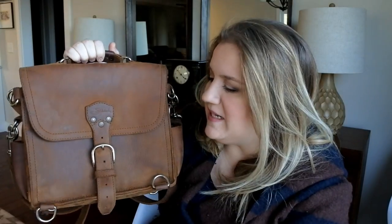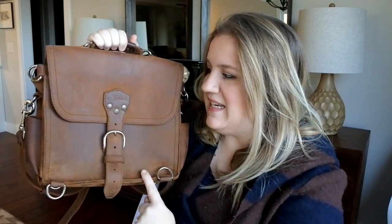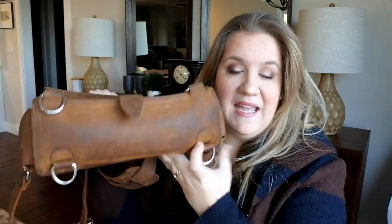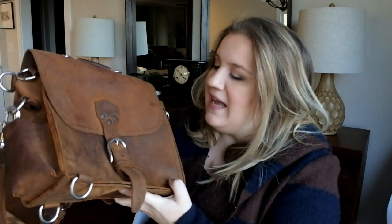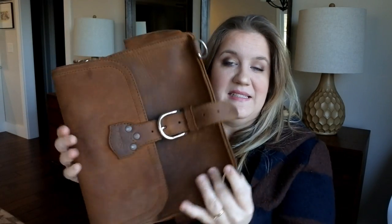This is the medium satchel. The dimensions are 12 inches in width, 10 in height, and 4 in depth, and it weighs 4 pounds. This came to me extremely loved and well used — I mean, look at this, it is intense.